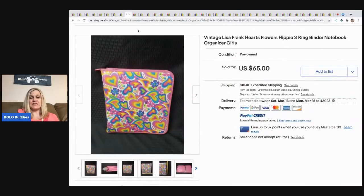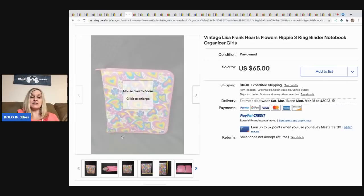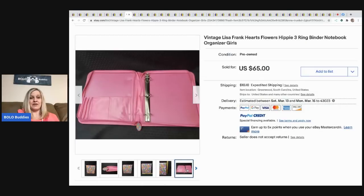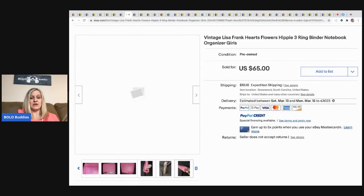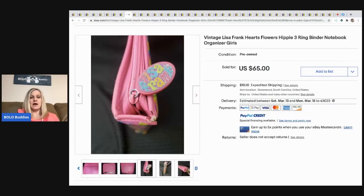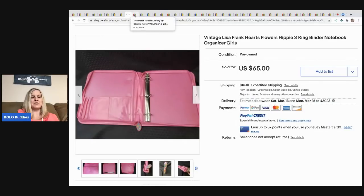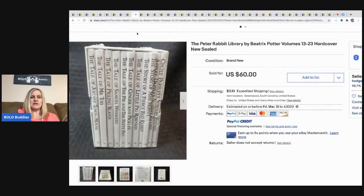The next item that sold is a vintage Lisa Frank three-ring binder notebook. He took a best offer of $50. He picked it up at a garage sale for two dollars. Lisa Frank is definitely a bolo — if you can find it, grab it. There's some range depending on the item and age, but it's generally a great find.